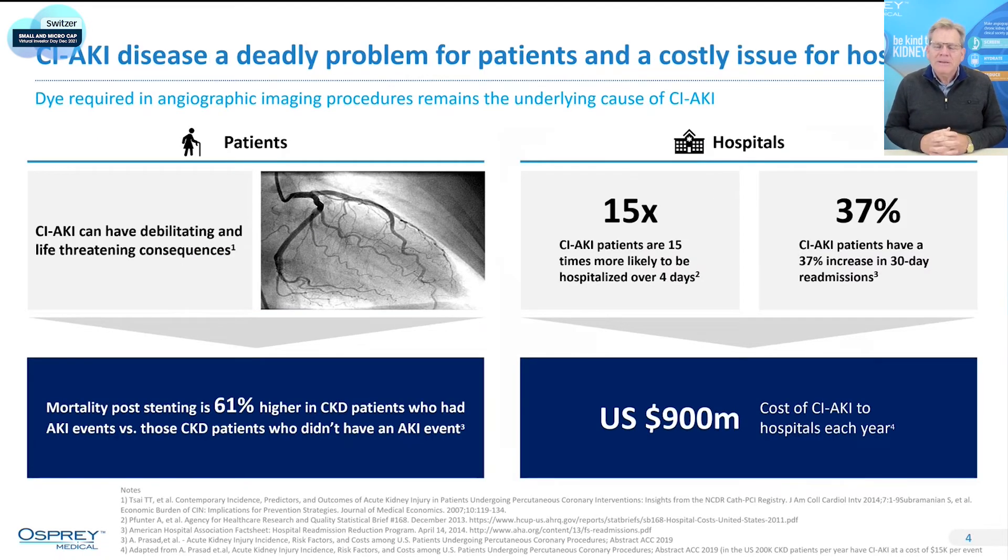Why is contrast-induced acute kidney injury such a bad outcome? This slide does a great job of describing the two big bad attributes. For the patient, on the left-hand side, you can see that patient outcomes for those who develop acute kidney injury following the injection of dye are very poor. In fact, it's a 61% higher chance of in-hospital mortality.